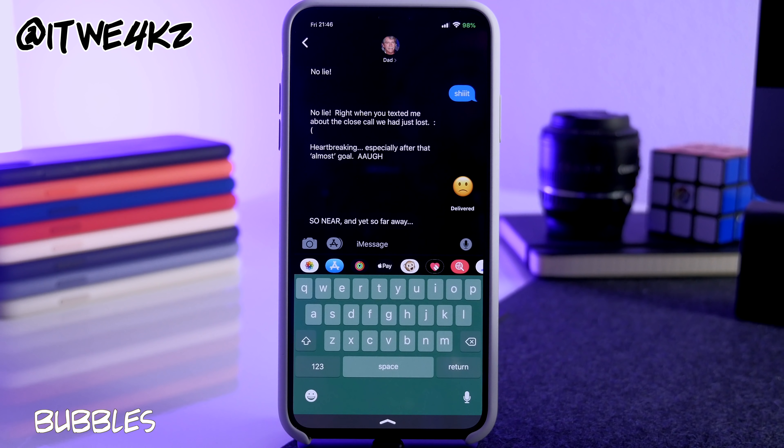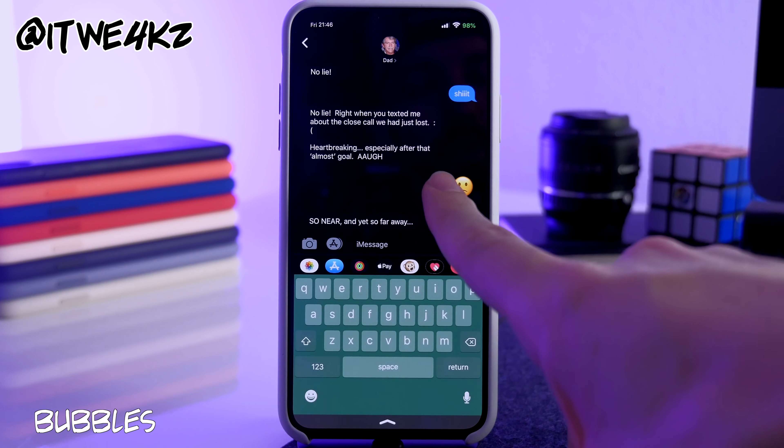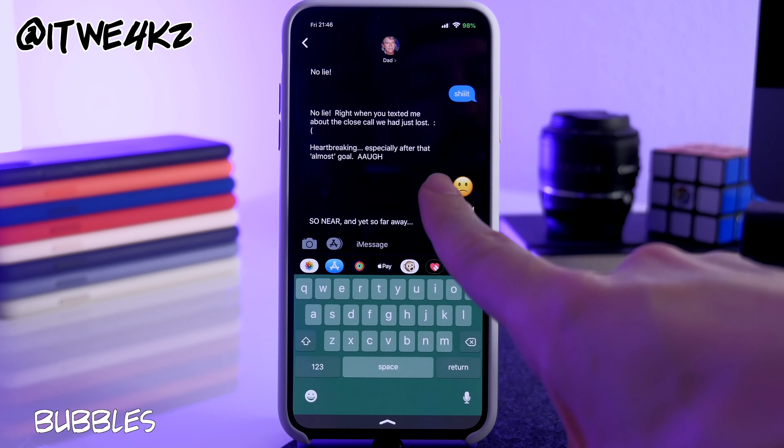Next we have Bubbles. This is one of those tweaks that only partially works because the settings preferences are broken. By default it makes your received text bubbles black rather than gray, which in my opinion looks better, so I'm still using it.